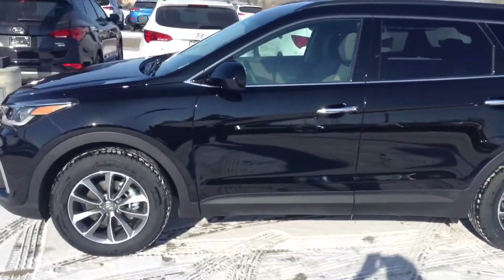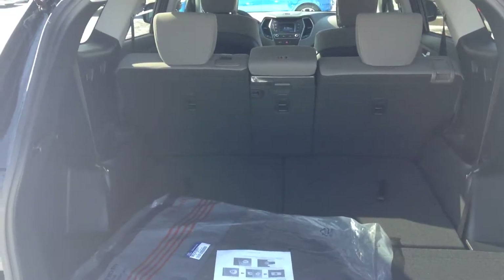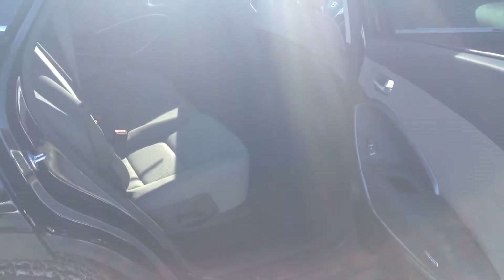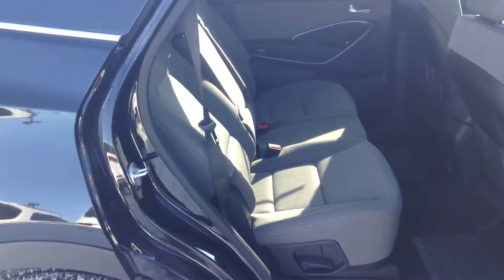It has large cargo space as well as additional storage available by folding down the second row. There are large door openings for easy access to the front and rear, with additional comfort available through reclining second row seats.